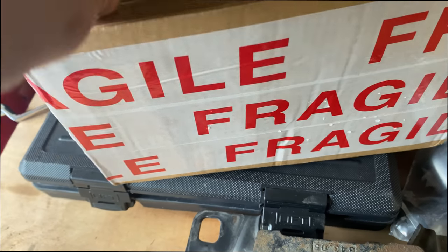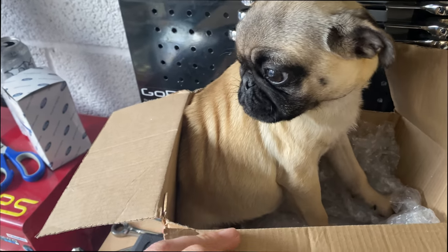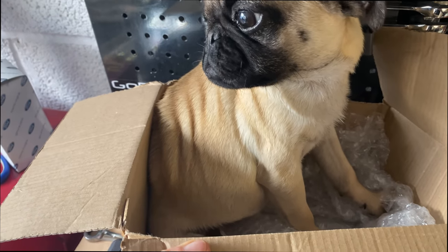I ordered this box from AK Motorsports and look what I've just found inside. What's this? It's just chilling in my engine mount's box.